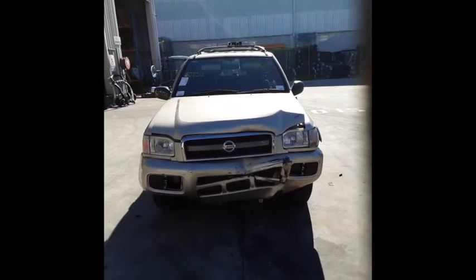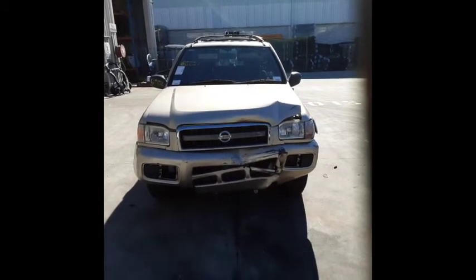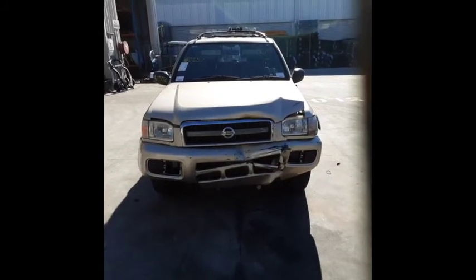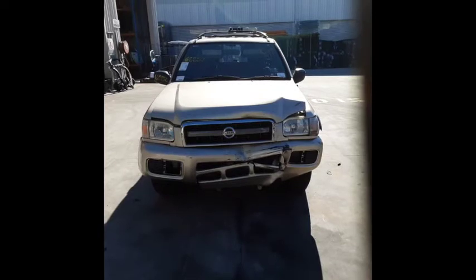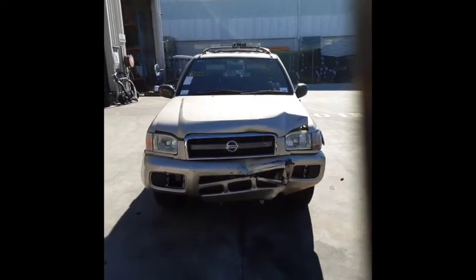Hi, this is Dean from Total Parts Plus, 29 Meadow Avenue, Coopers Plains. Our phone number is 07 3848 1382. Today we have a 2002 Nissan Pathfinder TI model. This stock number is 4489.